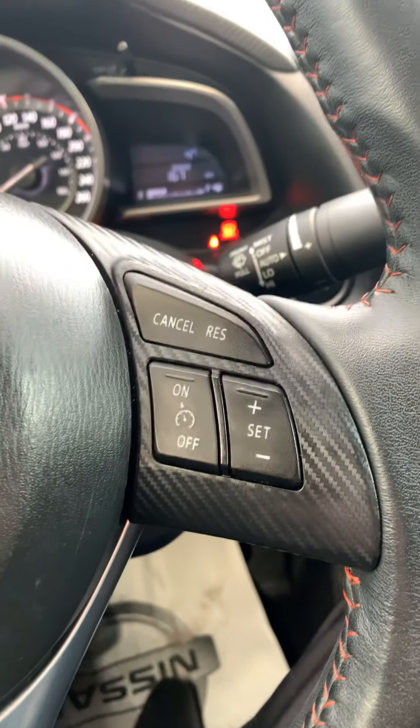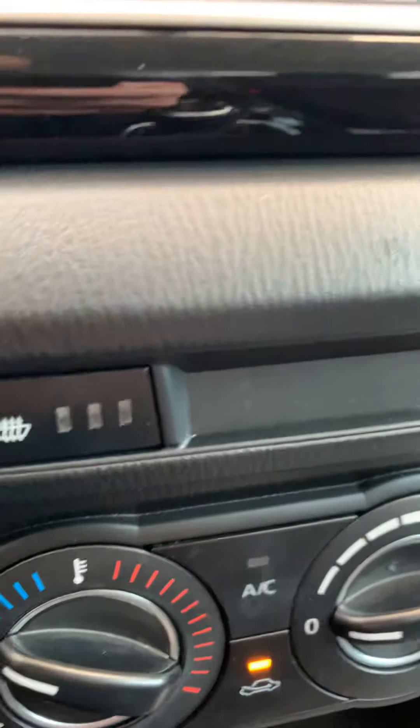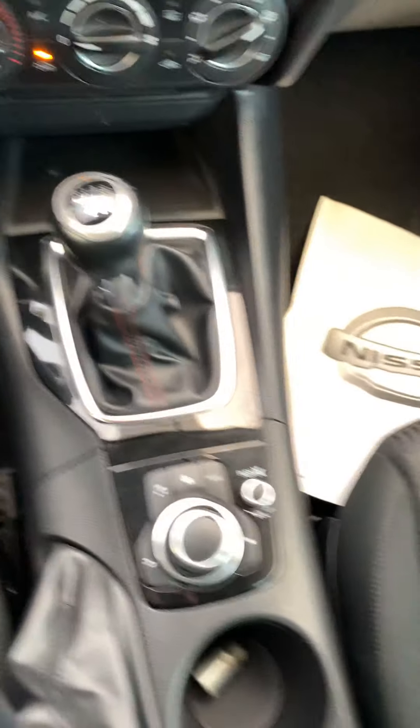You also have the cruise control option and a digital screen in the middle of the vehicle. You have the AC or heating option, heated seats, and this is a manual transmission car.